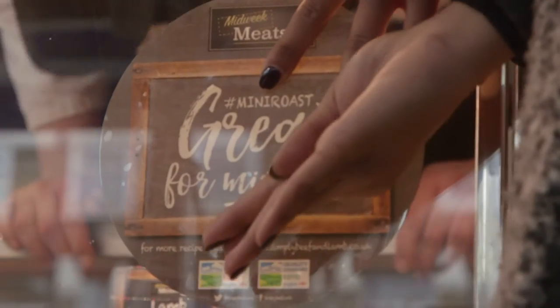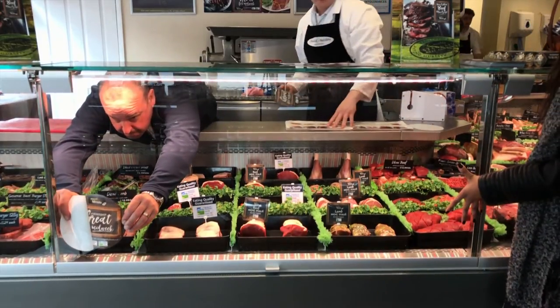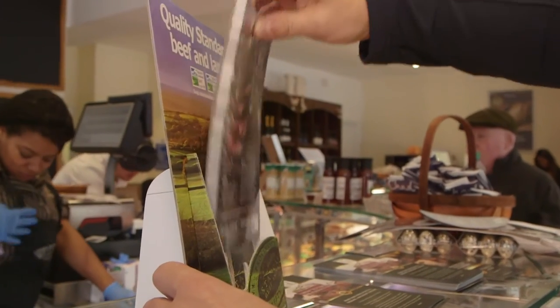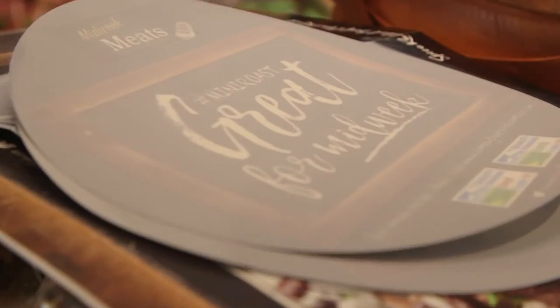We've used window vinyl for the cabinets to draw attention to that section of the display, so it's pretty obvious to me as a shopper where to find these particular cuts. And of course, as always, we've got our recipe card set up so that I've got a clear idea of what I'm going to do with that cut, how long it's going to take me to cook it, and what sort of recipes and flavours it's suitable for.